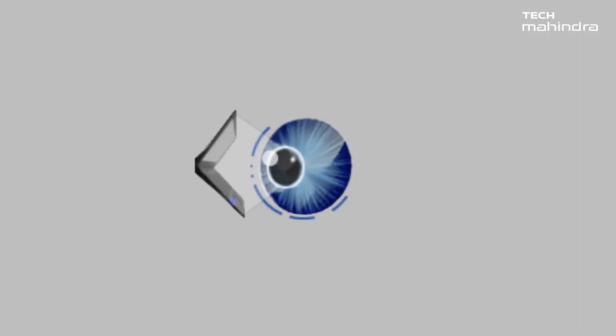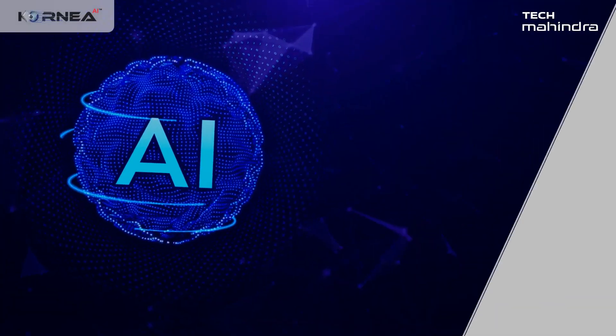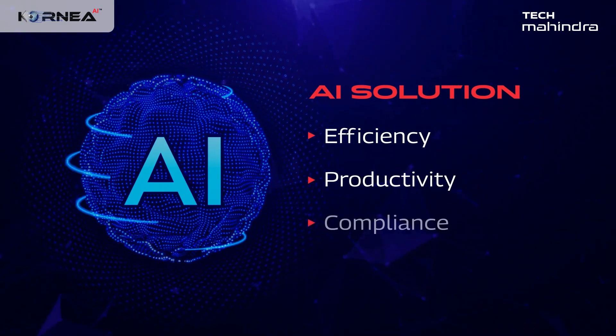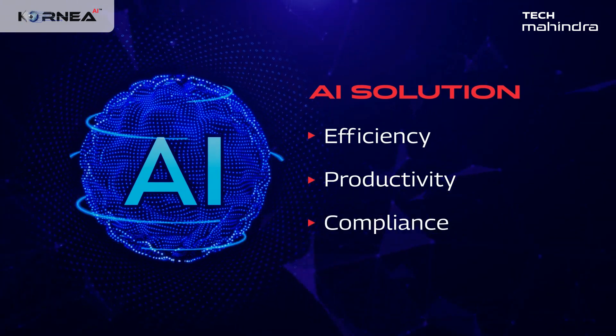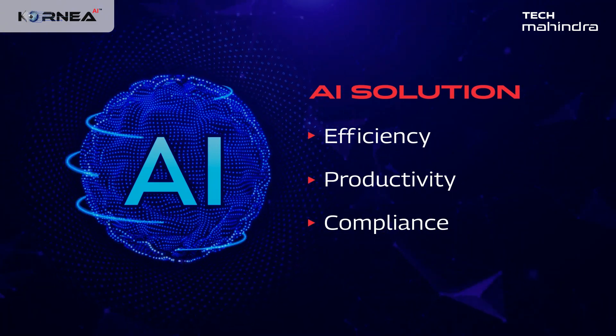Presenting CORNEA — a cutting-edge AI solution that helps businesses gain visibility on the effectiveness, output, and regulatory adherence of their operations, enabling them to optimize their processes and achieve better outcomes.